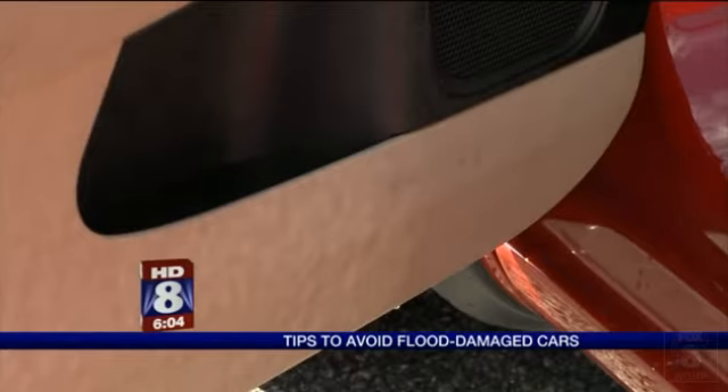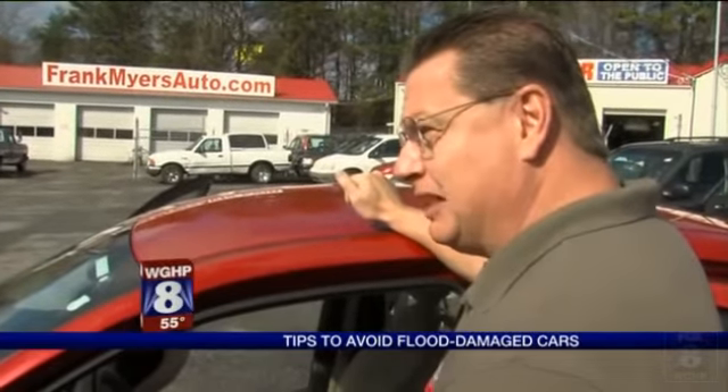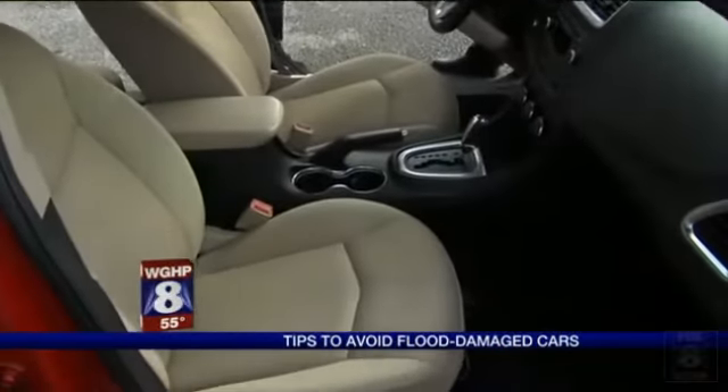First, take a look inside for water lines. If for some reason the back seat doesn't completely match the front seats, you really want to ask why. Also check for rusty bolts and mismatched equipment.